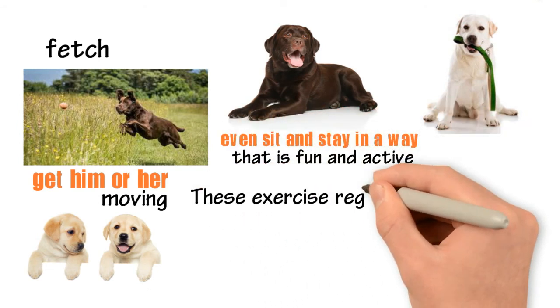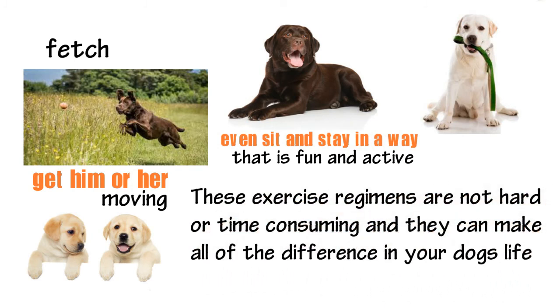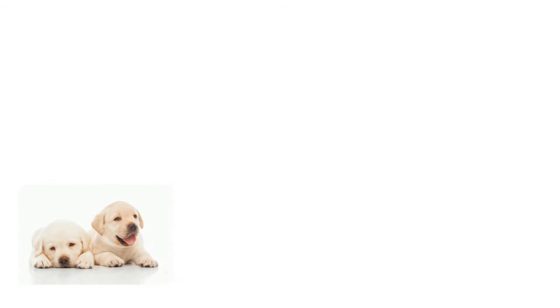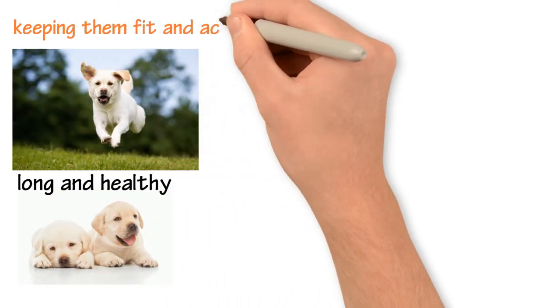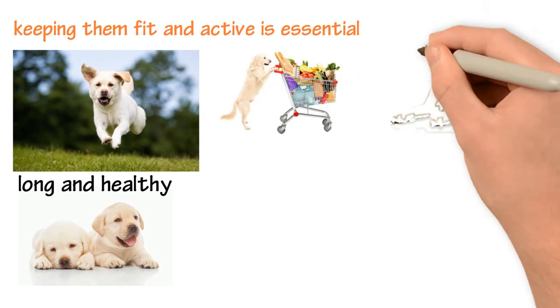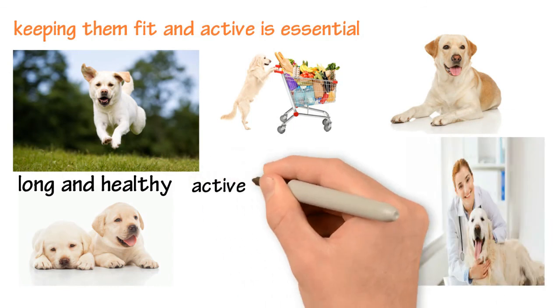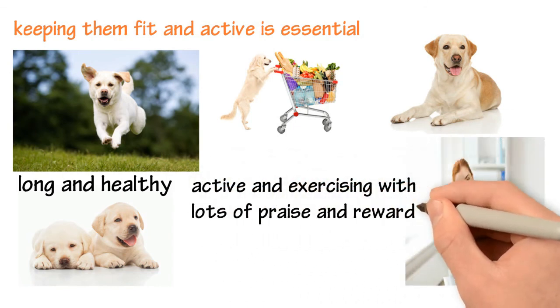These exercise regimens are not hard or time-consuming, and they can make all the difference in your dog's life. If you want your lab to live a long, healthy, happy, and energetic life, keeping them fit and active is essential. They will be active as long as they are encouraged, but they take their cues from you. So show them that you are pleased when they are active and exercising with lots of praise and rewards.